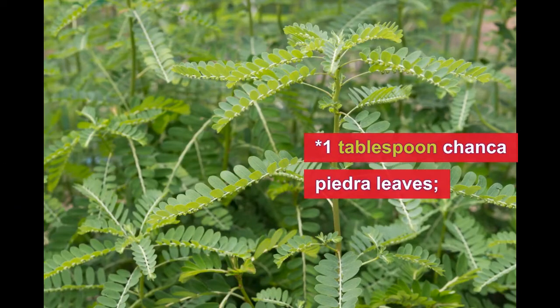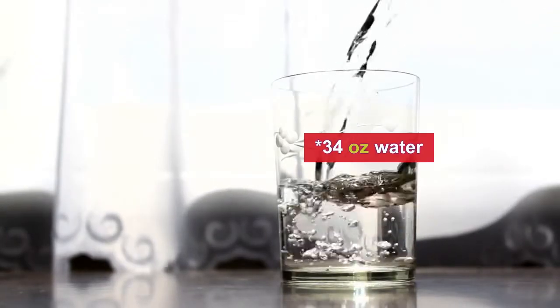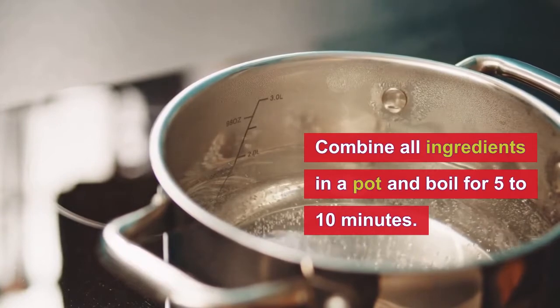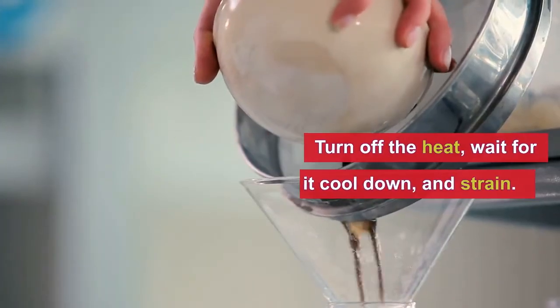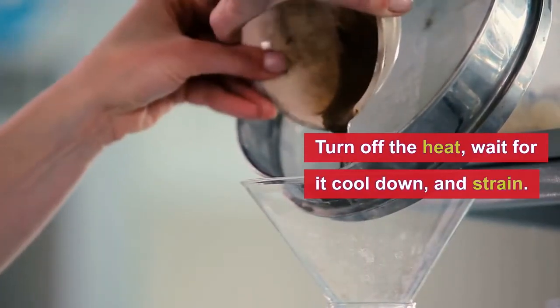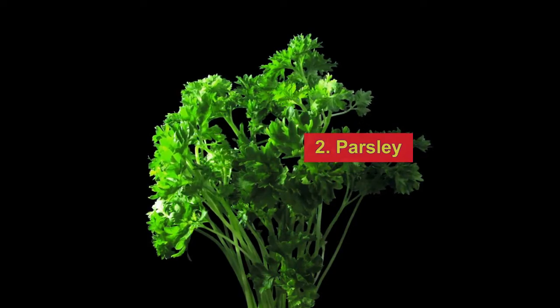We need one tablespoon of Chanca Piedra leaves and 34 oz of water. To prepare this drink, just combine all ingredients in a pot and boil for 5 to 10 minutes, then turn off the heat, wait for it to cool down, strain, and drink this throughout the day.